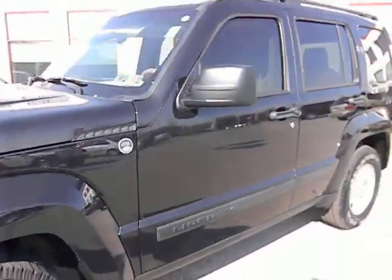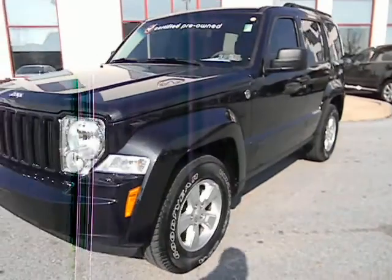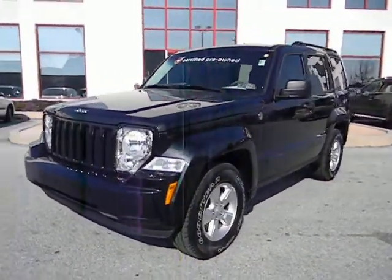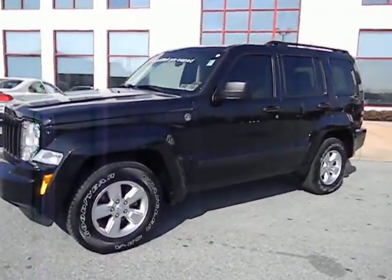For additional information on this vehicle, you can contact us at 484-593-5000. Or to view photos of this vehicle as well as many other cars, trucks, SUVs, and minivans that we have in stock, you can visit our website at www.gojeffauto.com.